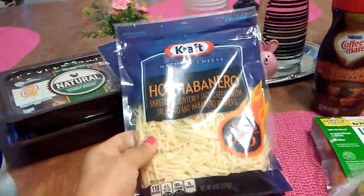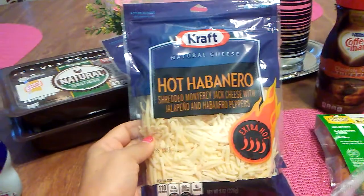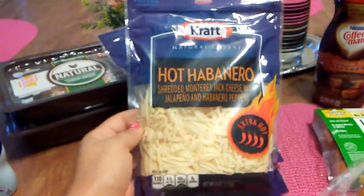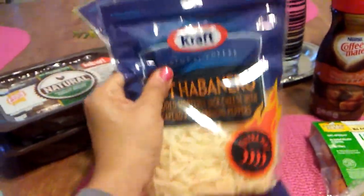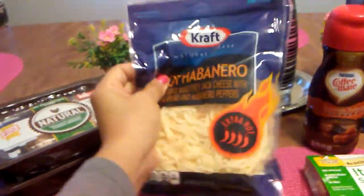So I picked up — this is a repurchase — Kraft Natural Cheese Hot Habanero, shredded 8 ounces, and the expiration date is July 21st. I did pick up three, because these are going straight into my freezer.